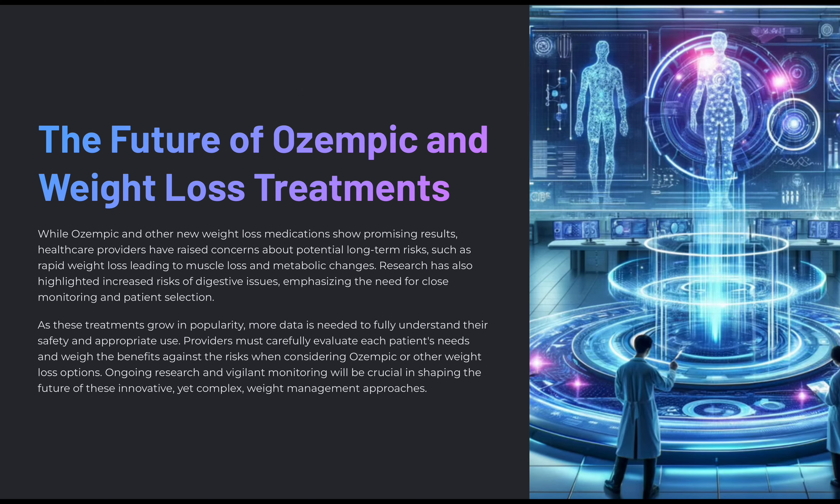Looking at the future of Ozempic and weight loss treatments: while Ozempic and other new weight loss medications show promising results, healthcare providers have raised concerns about potential long-term risks such as rapid weight loss leading to muscle loss and metabolic changes. Research has also highlighted an increased risk of digestive issues and pancreatitis, emphasizing the need for close monitoring and patient selection. As these treatments grow in popularity, more data is needed to fully understand their safety and appropriate use, and ongoing research and vigilant monitoring will be crucial in shaping the future of these innovative yet complex weight management approaches.